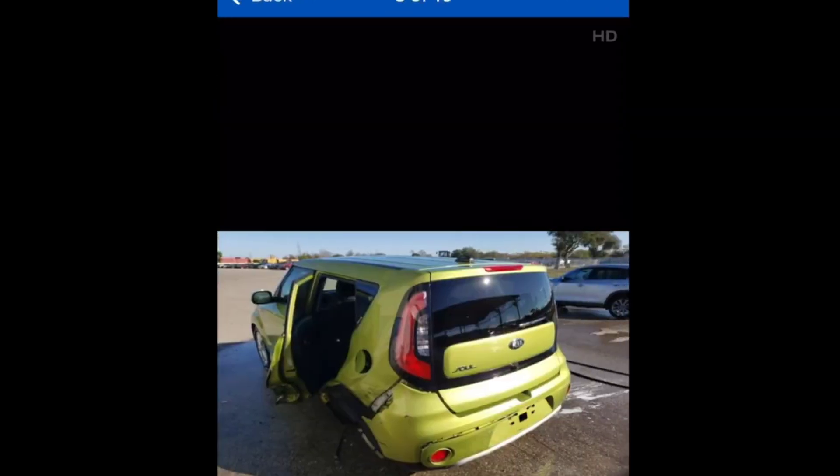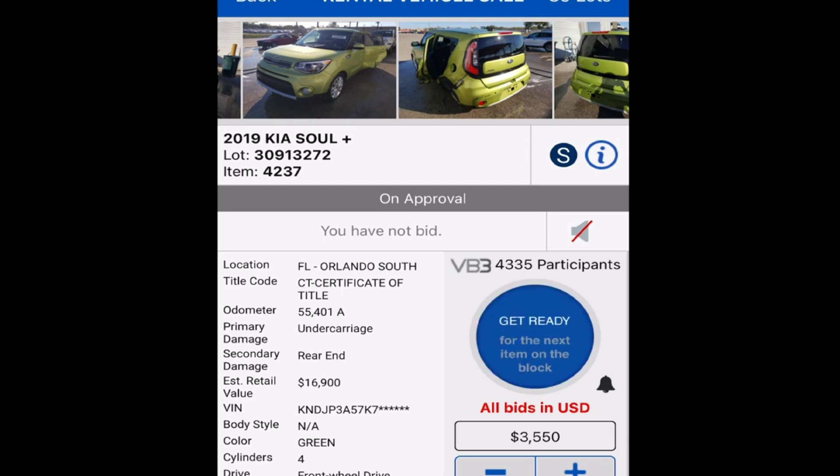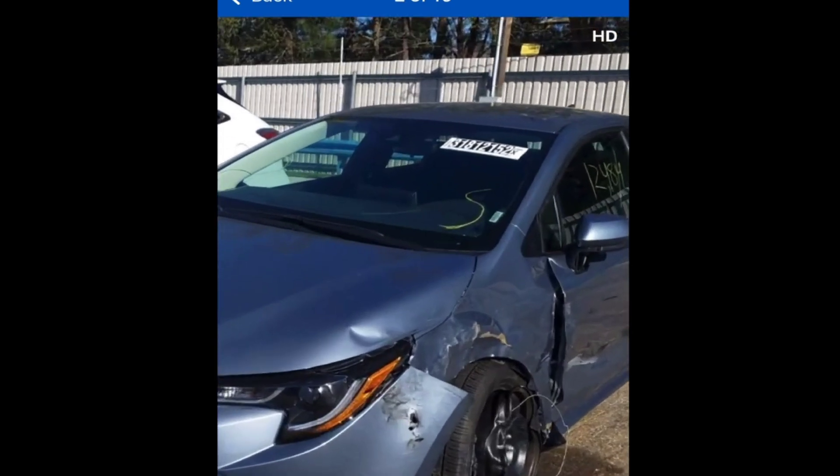Some of these rental cars are just absolutely destroyed — like this Kia Soul is completely done. Sold. I don't know who paid $3,500 for that, but you played yourself. Now I bought one of these through Copart — we had a 2020 Corolla, and it was actually pretty cool with the self-driving ability, you know, with the cruise control and whatnot.